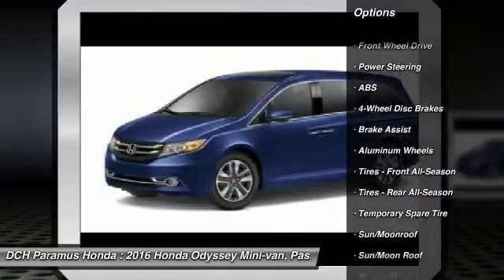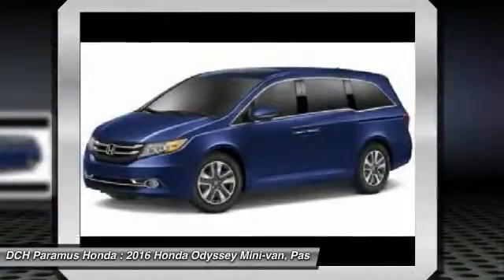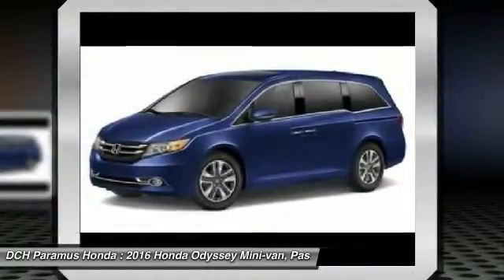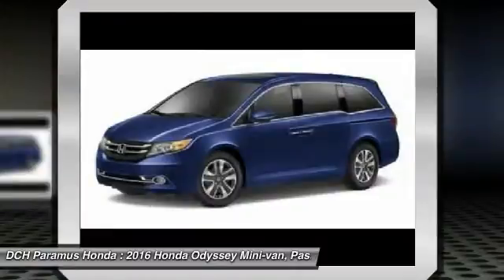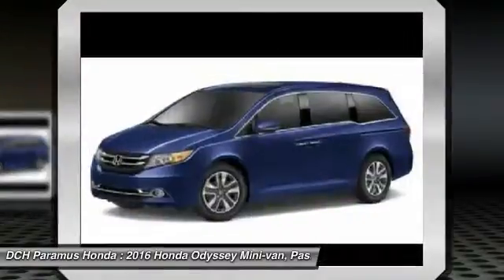Anti-lock braking system, power passenger seat, steering wheel audio controls, power lift gate, Bluetooth, moon roof, adjustable steering wheel, power steering, four-wheel disc brakes, hard disk drive media storage.